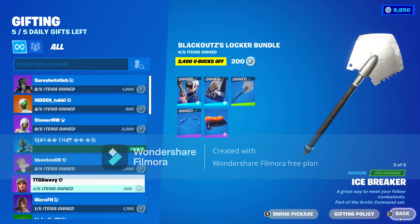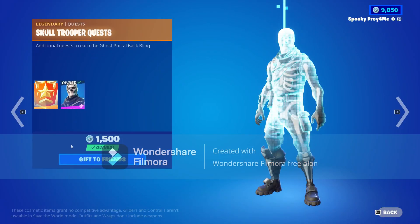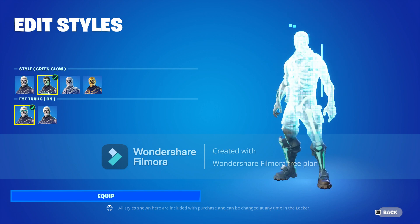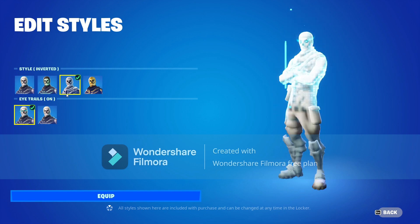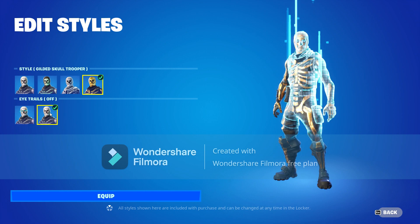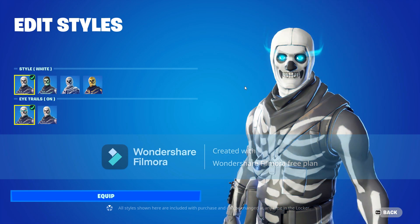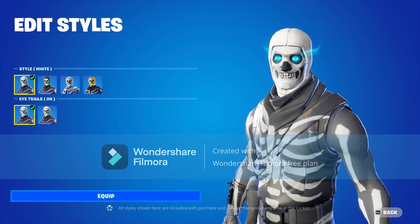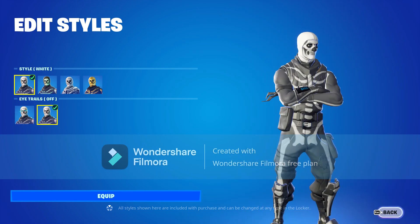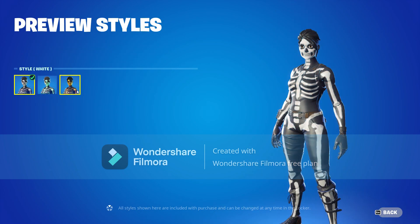Skull Trooper is back in the item shop! The Skull Trooper comes with the green glow style as well as the inverted style with the gilded Skull Trooper. He also has eye trails — when it's on, his eyes kind of have this flicker effect or glow effect, and then you can take it off. Super pretty good skin, honestly I love it.